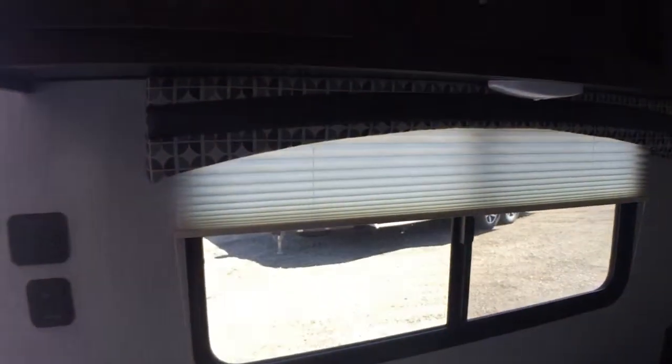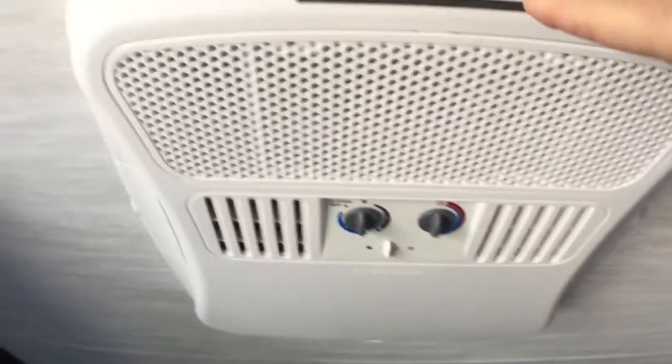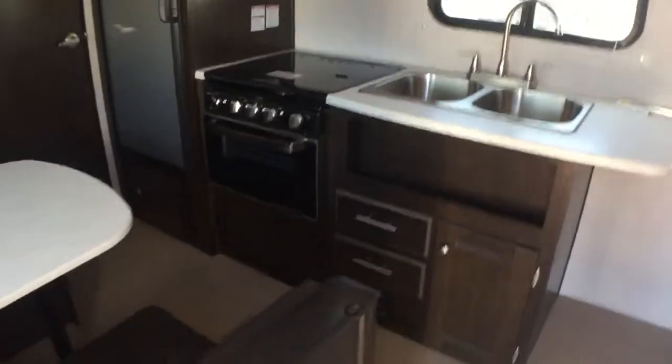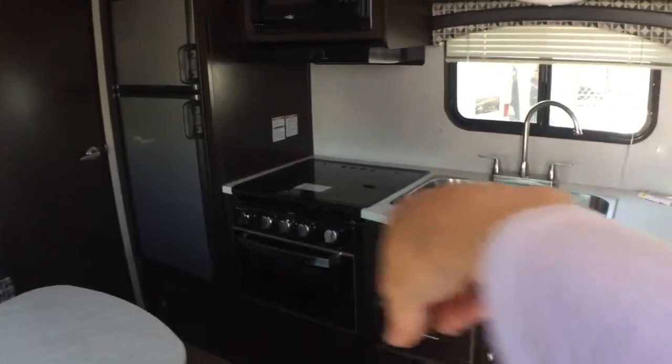This has got your blinds, storage up above, more light fixtures, AC, and two speakers — indoor and outdoor. On the kitchen, let me back up here so you can see better. We've got this nice kitchen that kind of pans back and forth with the dinette.